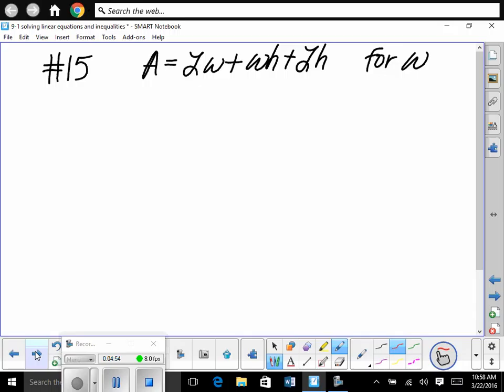We're trying to solve for W. Don't we have two Ws? We're going to have to get those Ws alone on the same side of the equation and anything else on the other side. So this term has a W and this term has a W — those are going to stay on the same side. Let's get the W stuff alone. So let's subtract LH from both sides. So we have A minus LH is equal to LW plus WH.